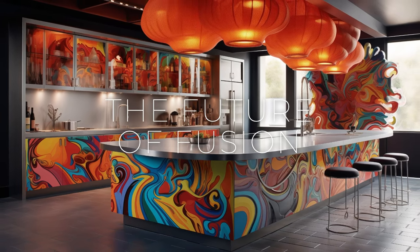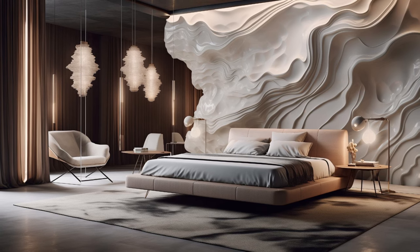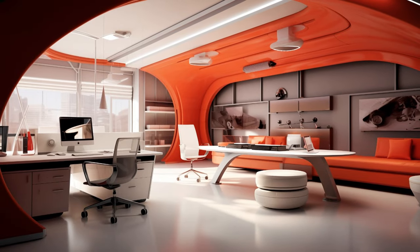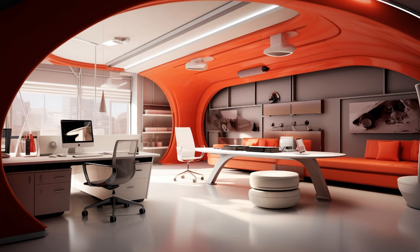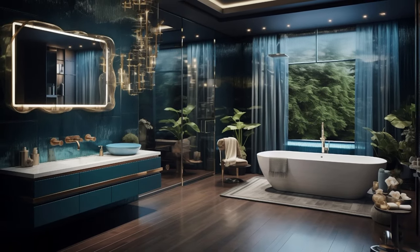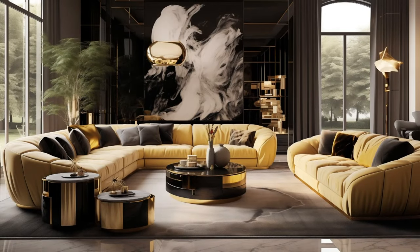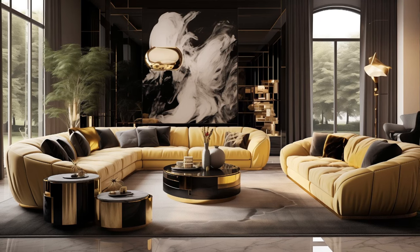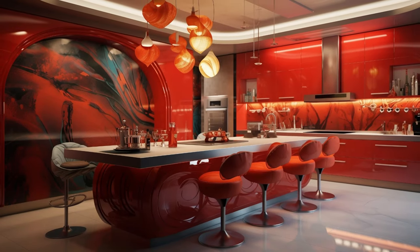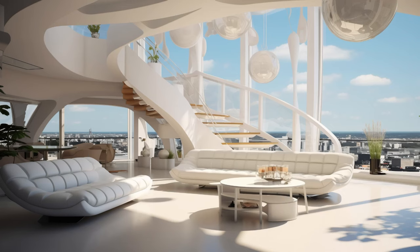As we look to the future, it's clear that modern contemporary fusion art interior design will continue to evolve and thrive. With ongoing advancements in technology, increased cultural exchange, and a growing emphasis on sustainability and social responsibility, designers have unprecedented opportunities to push the boundaries of creativity and innovation. From sustainable materials and biophilic design principles to augmented reality and artificial intelligence, the possibilities for fusion are endless. Ultimately, modern contemporary fusion art interior design celebrates the beauty of diversity, the power of creativity, and the transformative potential of design to enrich our lives and our environments.